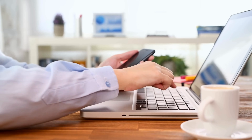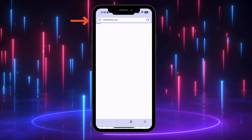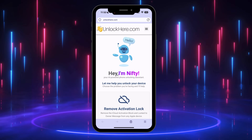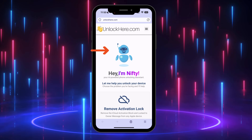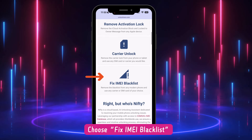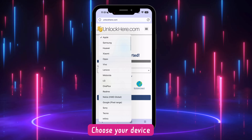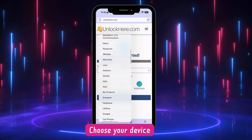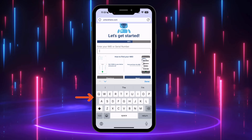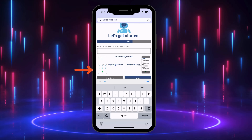On your phone or computer, navigate to your browser and type in unlockhere.com. This will take you straight to the official AI unlocking website to sort out your IMEI blacklist issue. You'll meet Nifty, the AI-powered tool from the Unlock Here team. Scroll down and pick the 'Fix IMEI blacklist' option. Then select your device's brand from the list — the app works with all major and medium-sized brands, so find yours and hit Next. You'll then need your device's IMEI or serial number, and there's a handy guide right in the app if you're unsure.